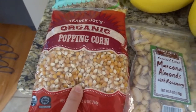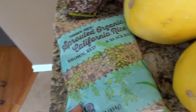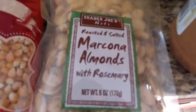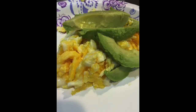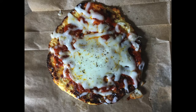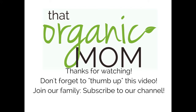I also got some organic popping corn, which is great if you can air pop it. I got some sprouted organic California rice, which I haven't tried in a long time. We also like the tri-colored quinoa and the lentils. And one of my absolute favorite things from Trader Joe's: we really like these almonds with rosemary — they're really delicious.